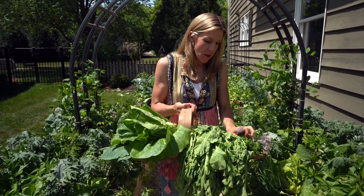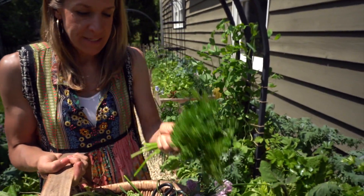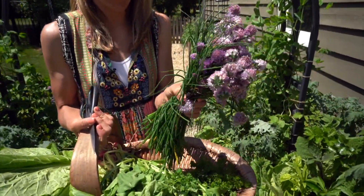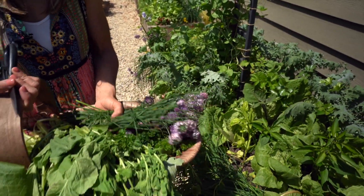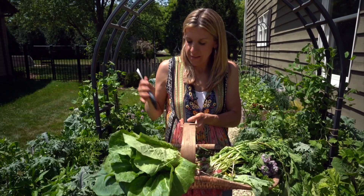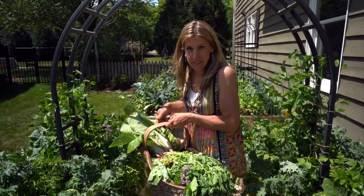Then I've got parsley. I've been harvesting parsley for weeks now — curly parsley and flat leaf parsley. I also have chives, so I could do this pretty much 10 times over. I harvested some chive blossoms and just chives themselves. I love using simple scissors to harvest with.